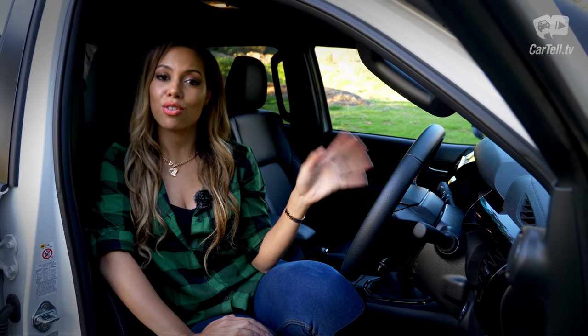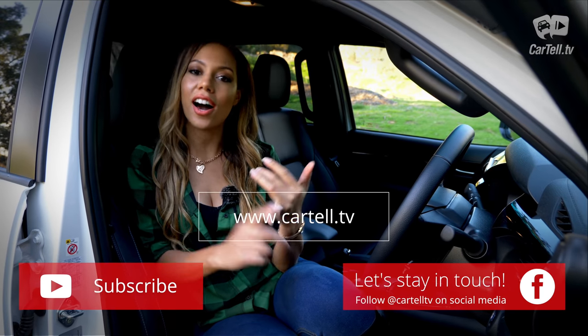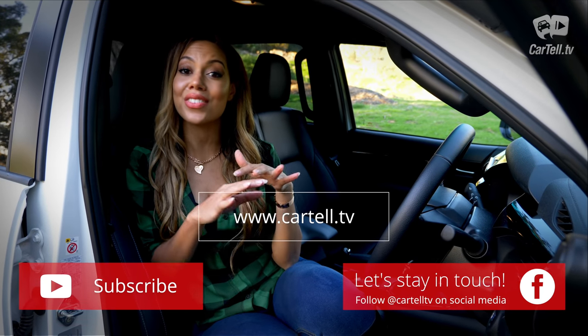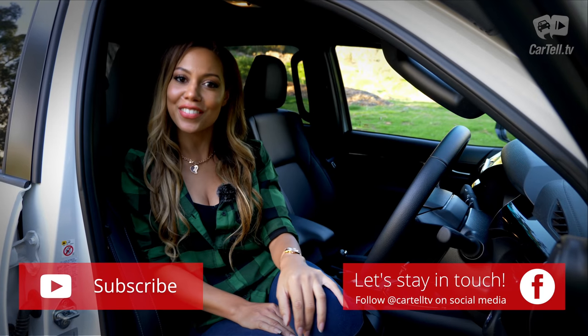Thanks for watching Cartel TV. If you haven't already, make sure you subscribe to our channel and join us on social media. It is still raining utes at Cartel TV this month — coming up we've got the Hilux Rogue, the Navara and the D-Max. So what's your favourite? Let us know in the comments below, we love hearing from you.